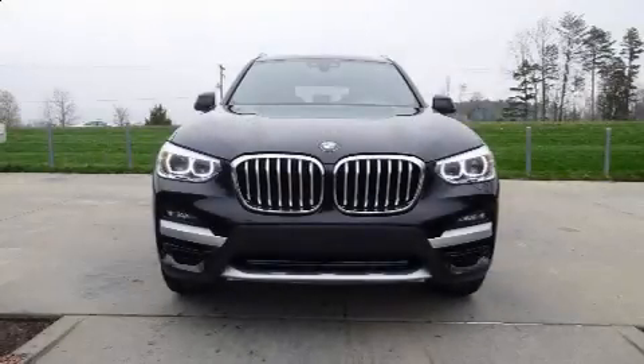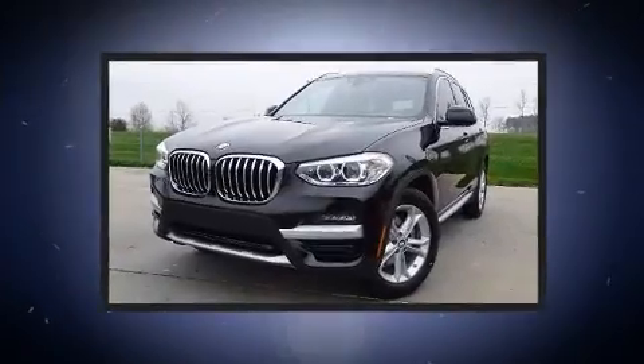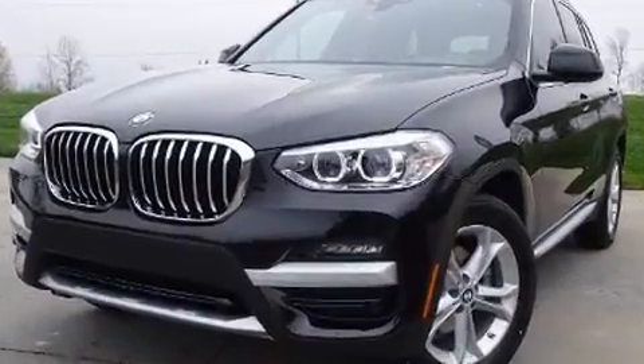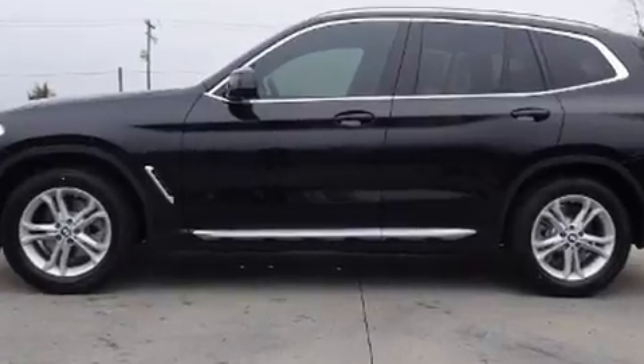Introducing the 2021 BMW X3. Under the hood, you'll find a four-cylinder engine with more than 200 horsepower, providing a smooth and predictable driving experience. The engine breathes better thanks to a turbocharger, improving both performance and economy.